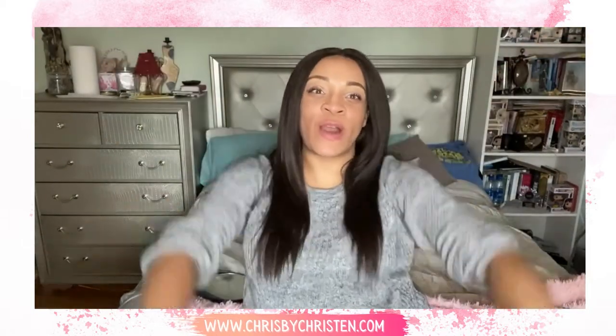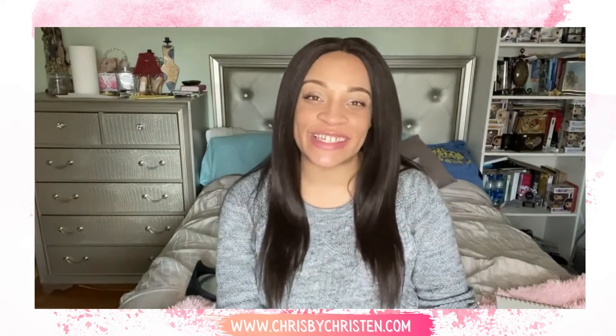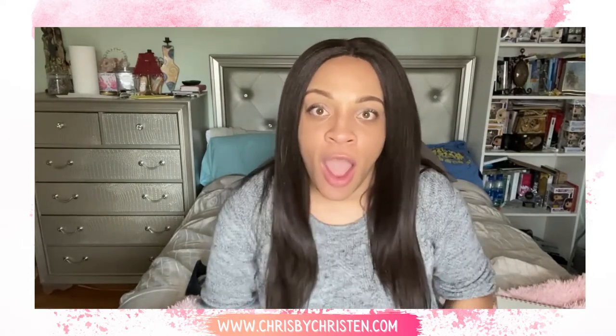Hey, what's up guys? Welcome to my channel. You're watching Chris by Kristen and I'm your girl Kristen. On today's video, I thought I'd talk about my favorite thing to do at night and during the day — skincare!